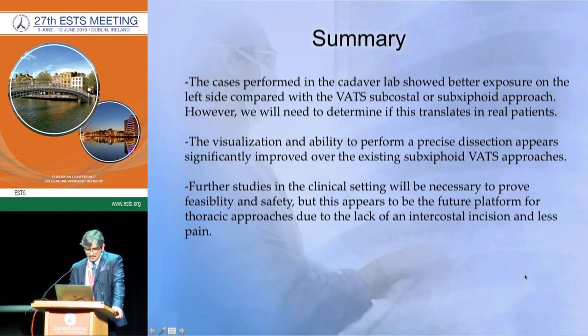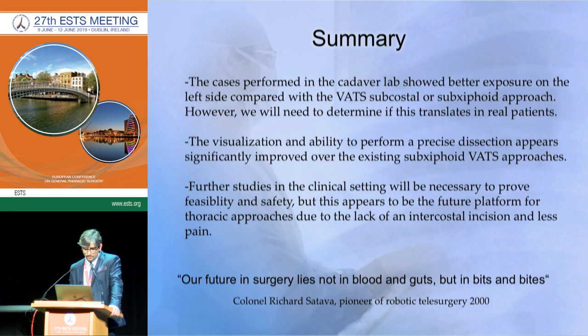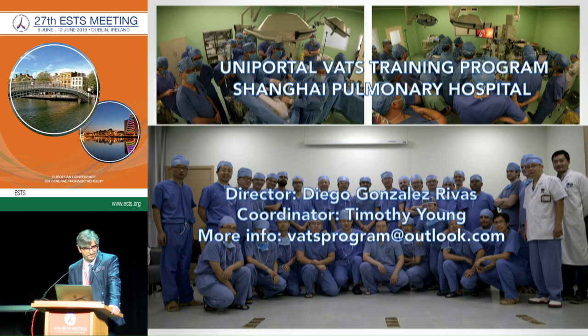The cases performed in the cadaver lab were very interesting. We need to improve coordination with the arms. Visualization is much better than subxiphoid VATS, and the procedure is much easier as well. We need to proceed from the cadaver to patients, and I think very soon we will do so in Shanghai. I invite you to come to our training course, and I hope very soon we will solve the remaining challenges. Thank you very much.